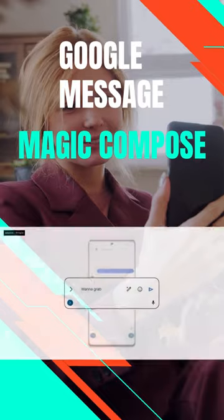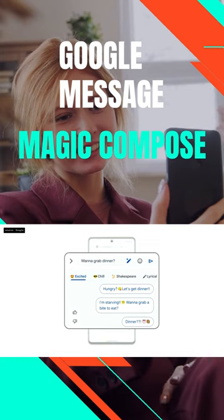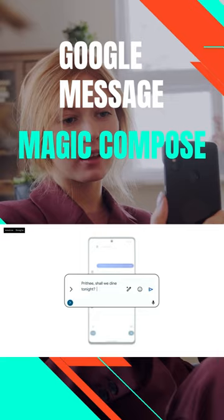Finally, Google also released Magic Compose. It helps you create beautiful emails with just a few taps. Magic Compose can suggest text, images, and emojis to help you get your point across.